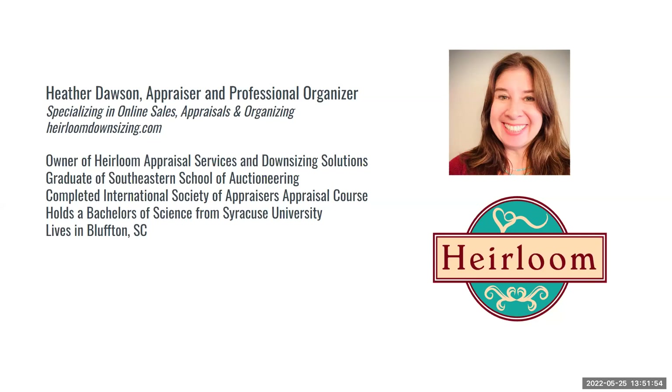Heather's closing thoughts: if anybody wants to reach out and send a photo of something they want more clarity on, she's happy to help. You can message her on Facebook as well. There's one last question — about the value of pieces marked 'ISIS' or 'ISIS.' Heather says she can look into that. If you want to reach out, contact Heather at heirloomdownsizing.com or reach out to customer success at MaxSold.com.